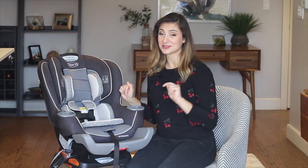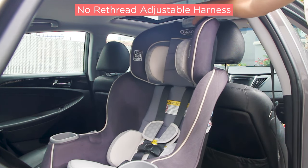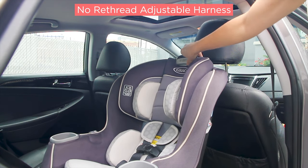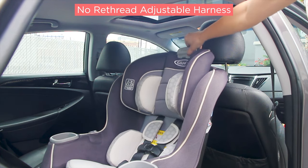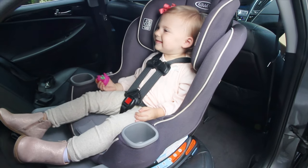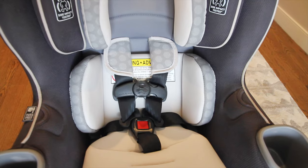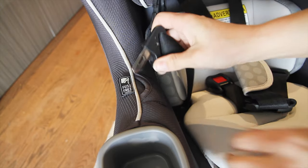My favorite thing about this car seat is that it has a no re-thread adjustable harness. You can easily adjust the height of the harness and headrest as your child grows without having to take the whole seat apart and re-thread. There are 10 positions that grow with your baby — you just want to make sure that their head is at least one inch below the handle.